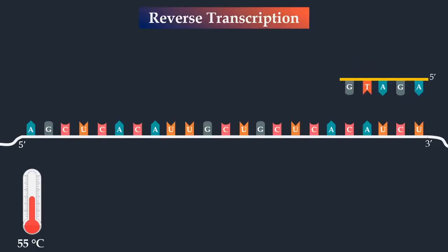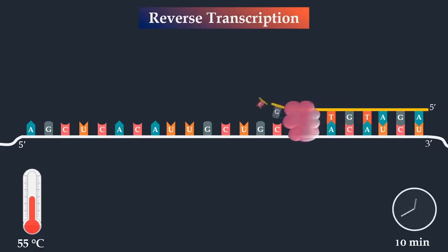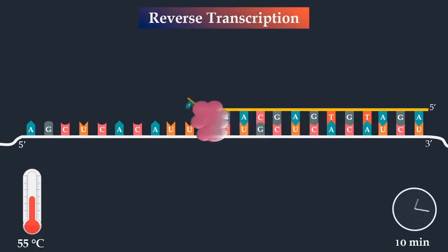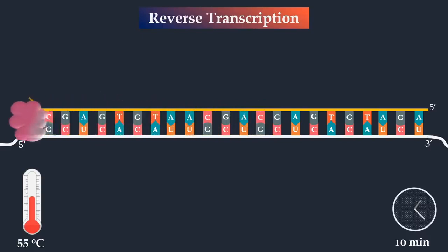In PCR, primers are kind of like guided missiles that will direct themselves directly to a very specific set of genetic information and bind to it. Only if that primer binds to its target sequence of genetic material, an enzyme — in this case an enzyme called reverse transcriptase — will come and replicate that genetic material.